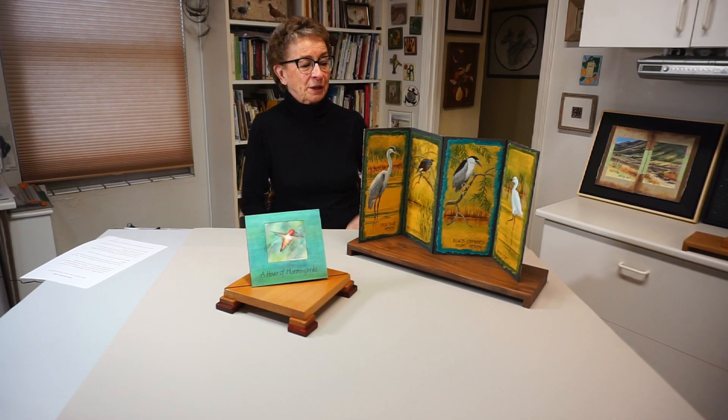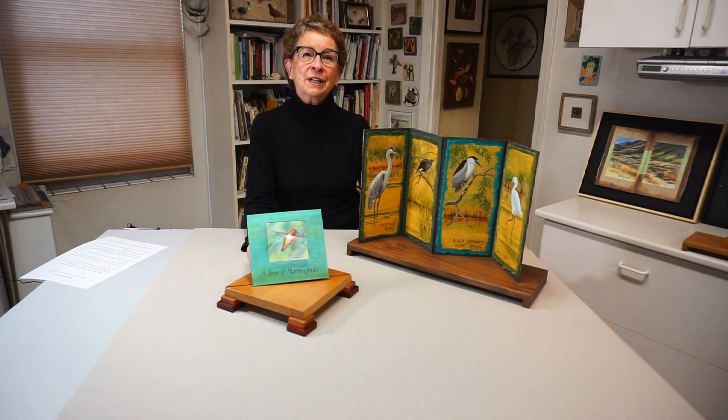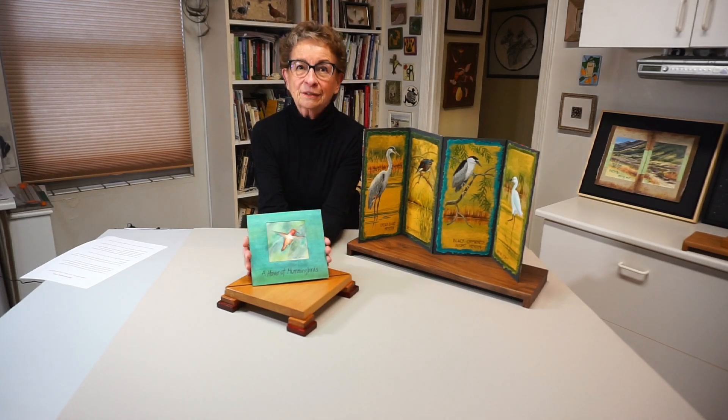I'll be showing my sculptural artist books because I love the versatility of paper and the handheld aspect of holding books.